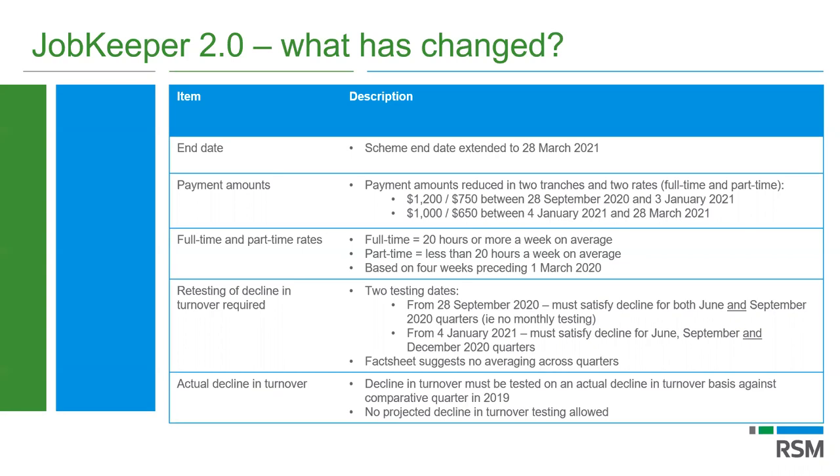Another major change is the removal of projected GST turnover for testing purposes — only actual decline in turnover is now relevant. We're looking at current GST turnover, not projected GST turnover. One area not yet clarified is whether the existing ATO guidance on how to calculate turnover — whether based on GST attribution, actual supply basis, or accounting basis — will continue to apply in JobKeeper 2.0. We haven't seen what that looks like yet.